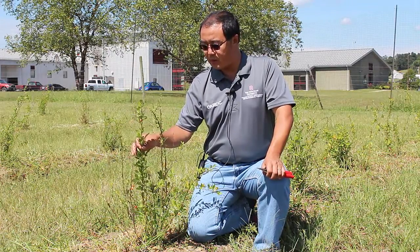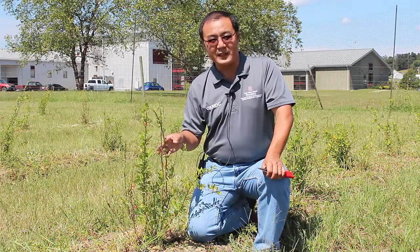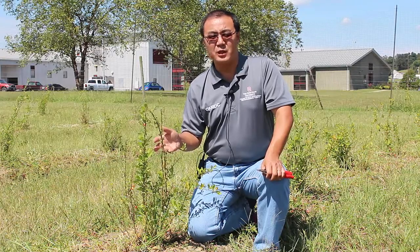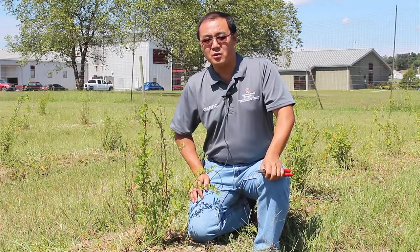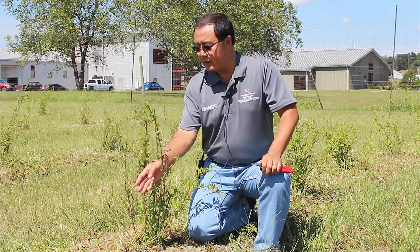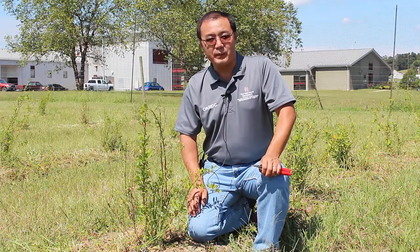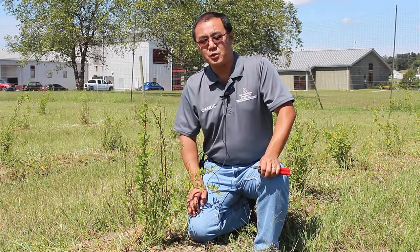Right now it's mid-September in Ohio, and this plant can actually produce fruits all season long, all the way from June-ish to about frost. And you see some of the red berries. It is a true berry — it's actually related to tomatoes and peppers more than our fruit crops.